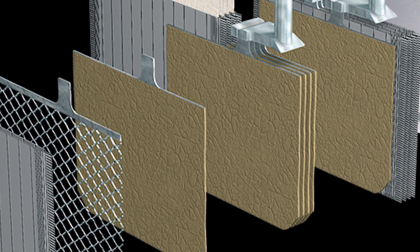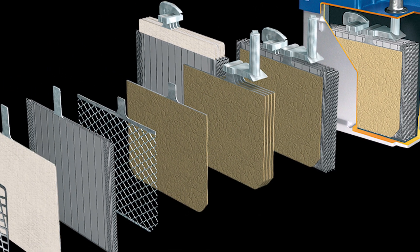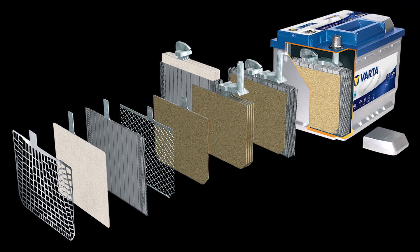EFB batteries are an improved version of conventional flooded batteries, widely used in entry-level models using stop-start technology. A few of the advantages of EFB technology include improved charge acceptance and increased cyclic durability even when operating at a reduced state of charge. These batteries can also provide substantially more starting power, with some makers claiming 270,000 starts over the life of the battery compared to 30,000 for a conventional flooded cell design — and that's important when the vehicle is constantly being restarted.